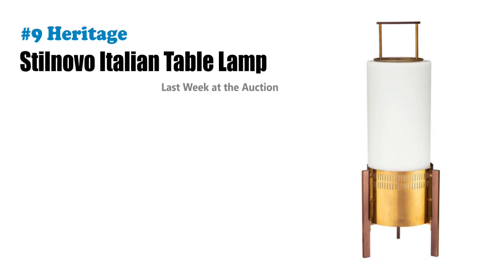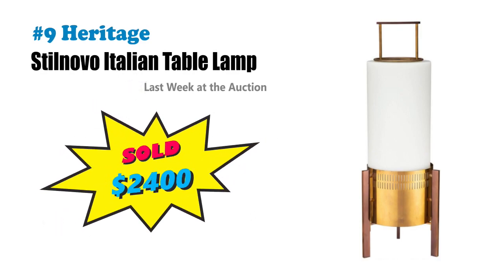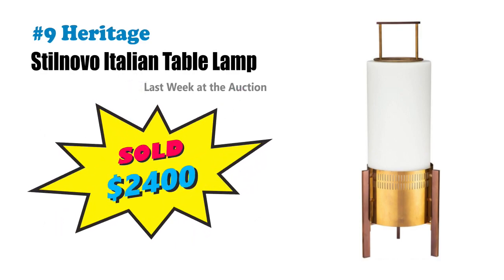Number nine is the Stilnovo Italian table lamp that brought $2,400 at Heritage. Circa 1970 and approximately 26 inches tall — mid-century lighting is hot. Keep your eyes peeled. These are at your local thrift stores.